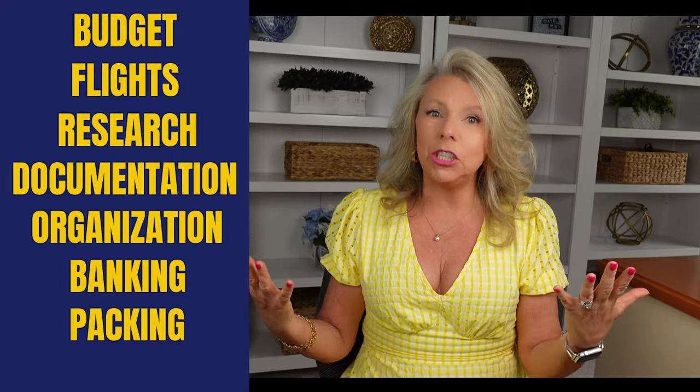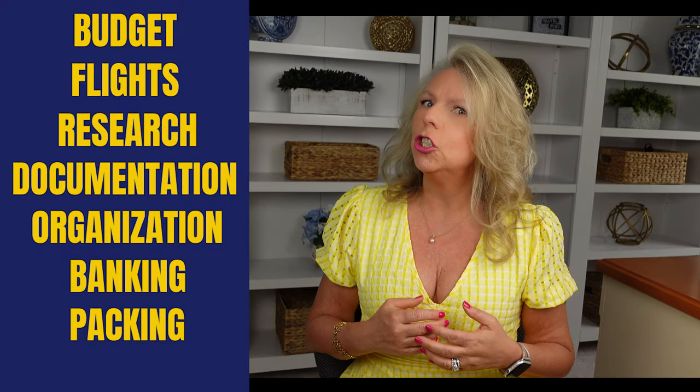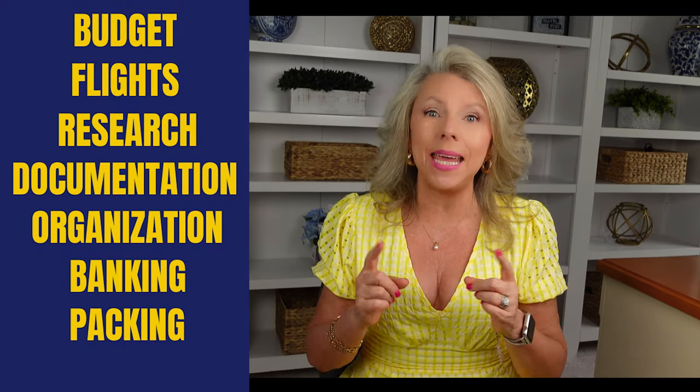In today's video, I am going to give you my top 10 tips for European cruises. We'll discuss budget, flights, research, documentation, organization, banking, and packing.